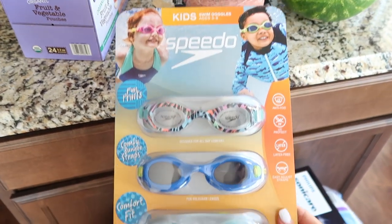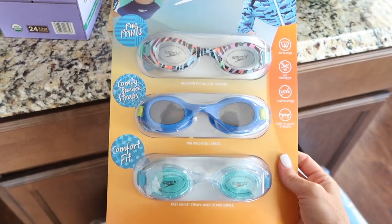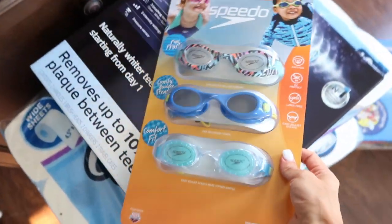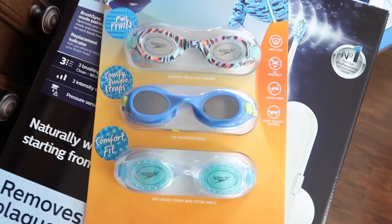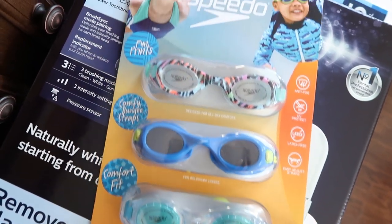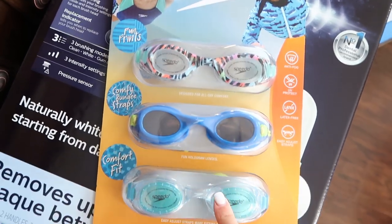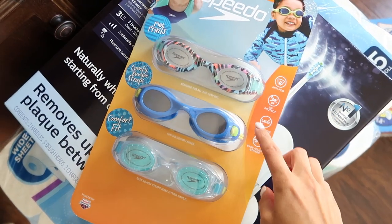We also got Emerson some goggles. She has been swimming like a little fish these days — spends so much time in the pool and is going to swimming lessons soon, where the instructor has them wear goggles. We got this little three-pack of Speedo goggles, and this three-pack was $12.99.